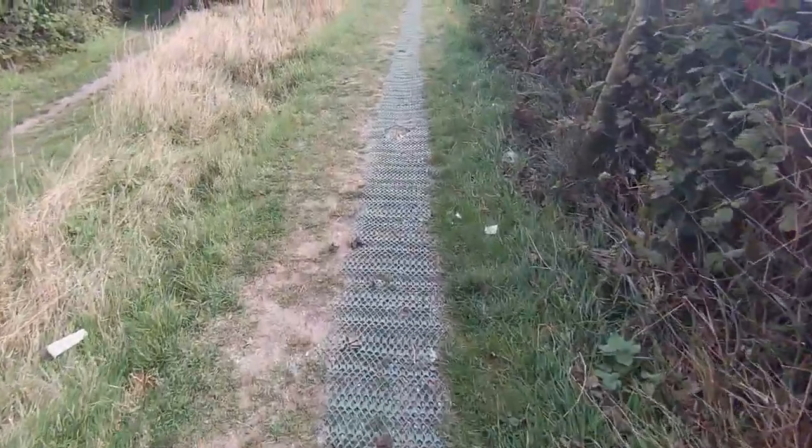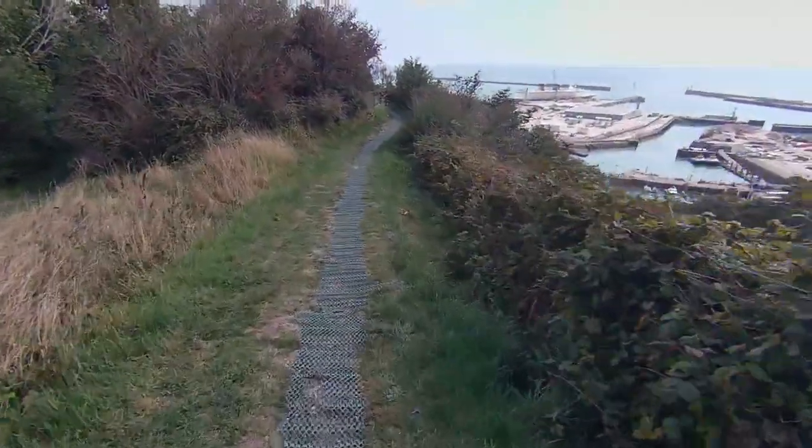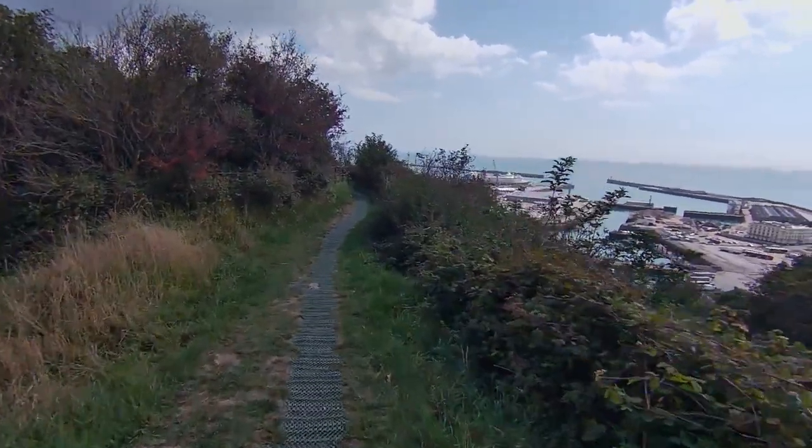As you can see, the pathway is covered in mesh. It's a pain in winter because it's all muddy and slushy, but it's good from a safety point of view because you can't slip.